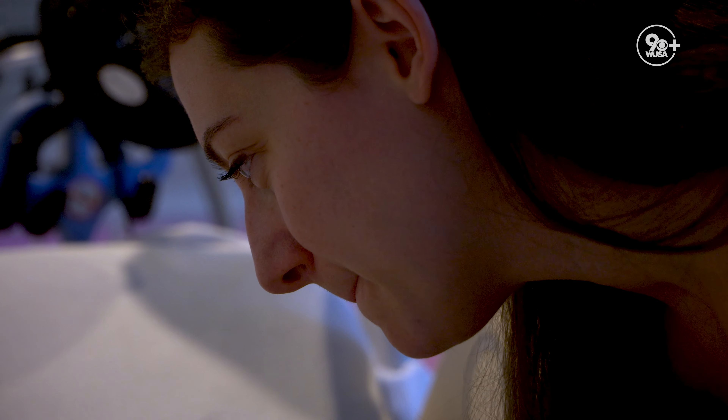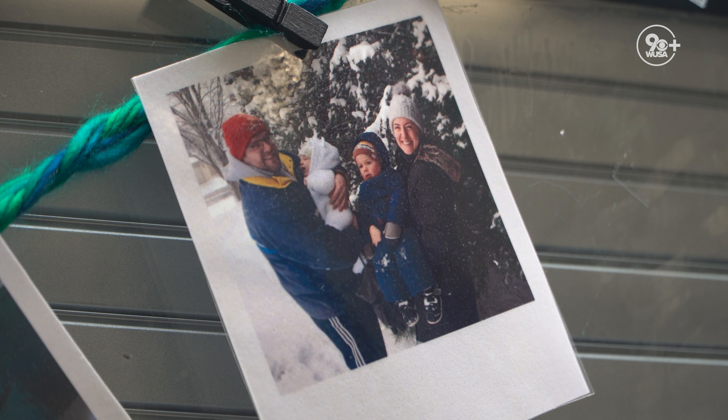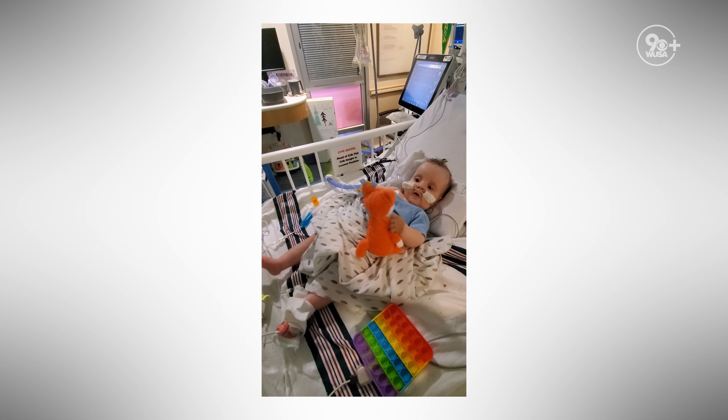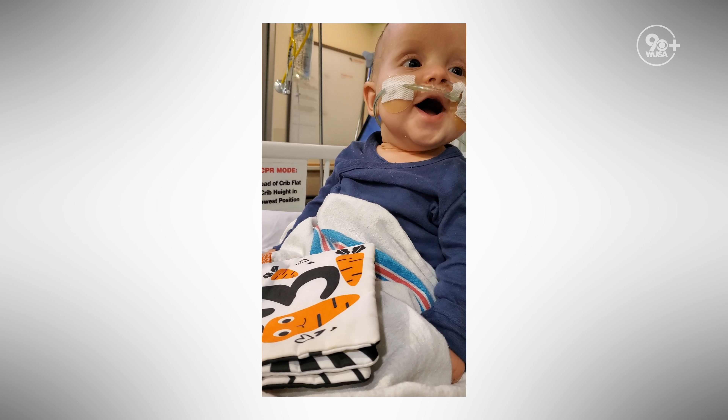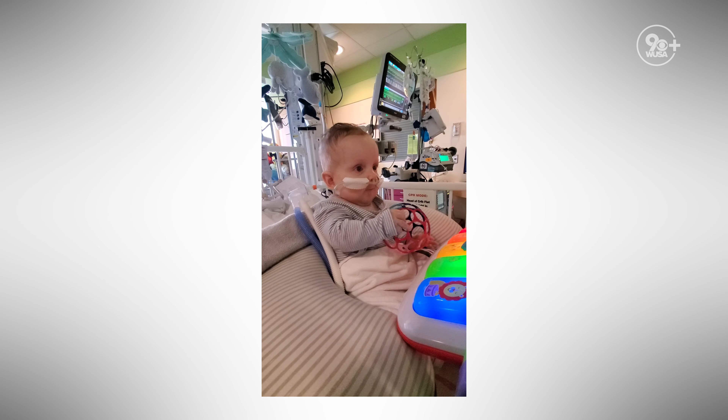Once we evaluated Jack for heart transplantation, he checked all the boxes, was considered a candidate, and we offered the parents the treatment. We tried to optimize medical treatment while waiting for a transplant, but the waiting period for babies his size and age is typically up to six months. When the heart function is that weak, it's very difficult to pass those six months on medications alone. So we knew we would need additional support — in his case, supporting the left ventricle with a left ventricular assist device, or LVAD. Currently he's being supported on that and waiting for a heart.